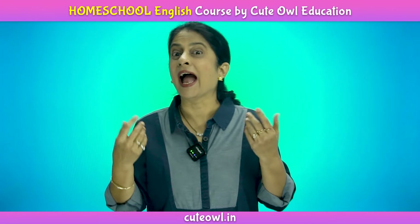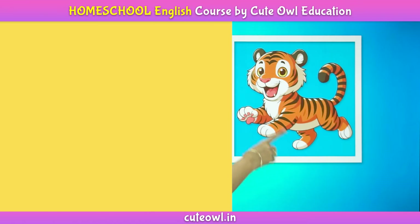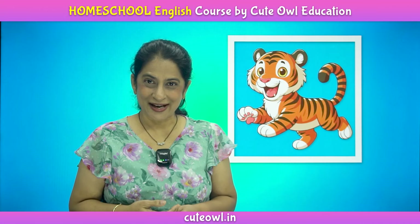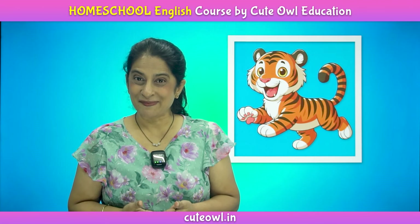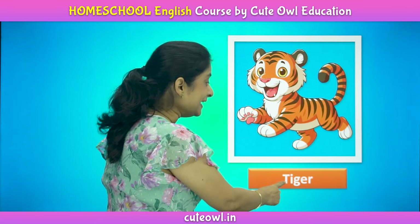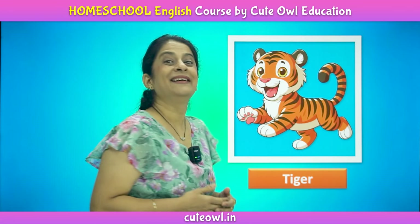Just lift me up and pour me out. And yes, we have very interesting activities and quizzes in this course. Tiger. Can you tell me the spelling of tiger? Yes, you are right. Tiger is a national animal of India. But tell me the spelling. Right. T-I-G-E-R. Tiger.